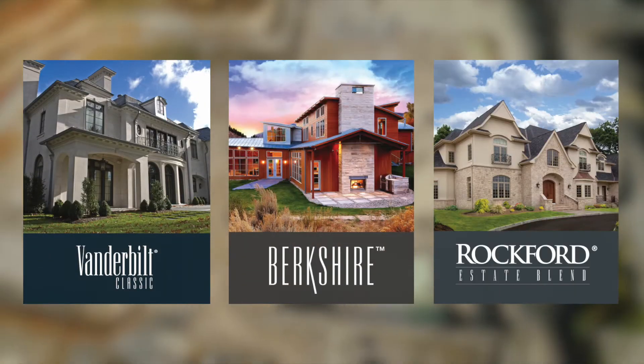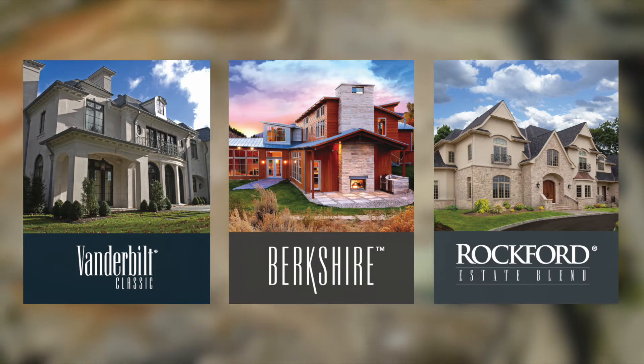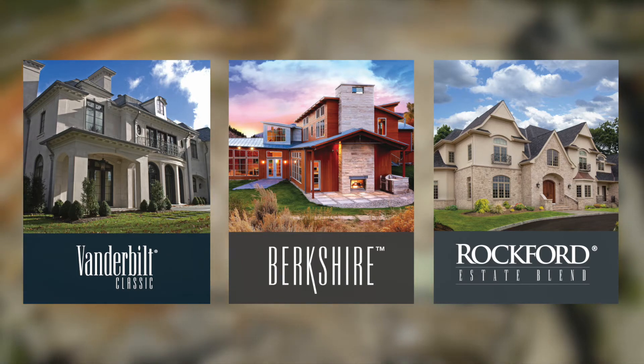Our veneers — Vanderbilt Classic, Berkshire, and Rockford Estate Blend — offer timeless accents and durability to residential, institutional, and commercial projects.